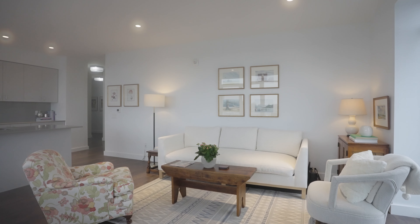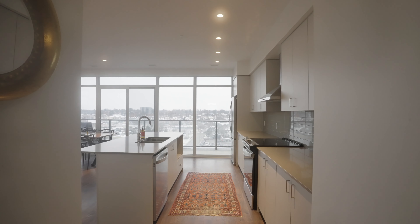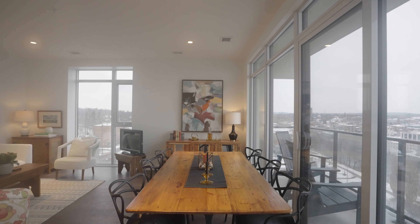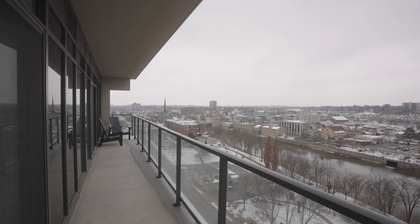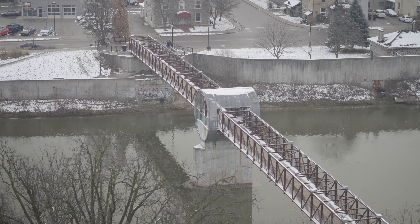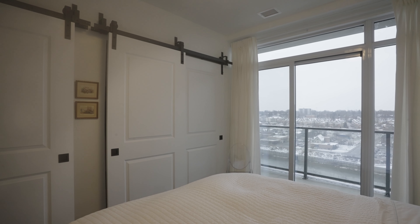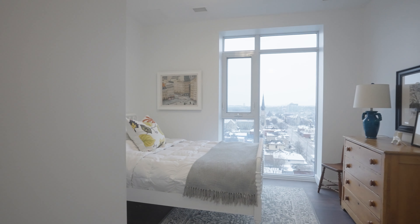An open concept layout with huge kitchen island and plenty of space for a dining room table — the perfect space to entertain family or friends. The massive balcony spans the full length of the condo, giving spectacular views of both directions of the Grand River. With walkouts from both the main area as well as the master bedroom, it gives you the perfect spot to enjoy the morning sunrise or an evening glass of wine.